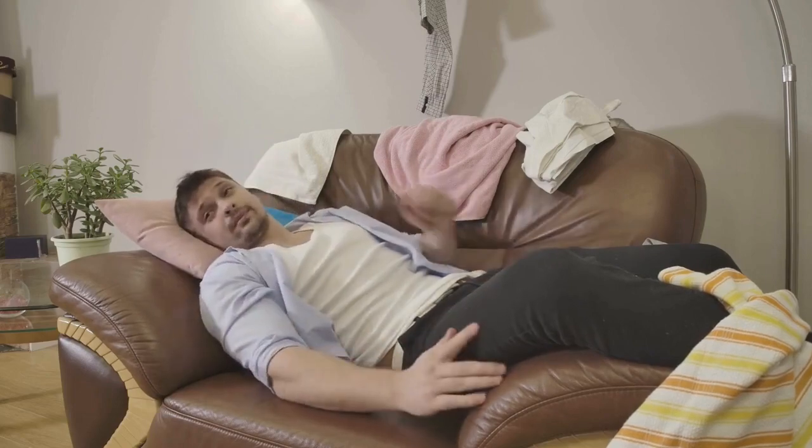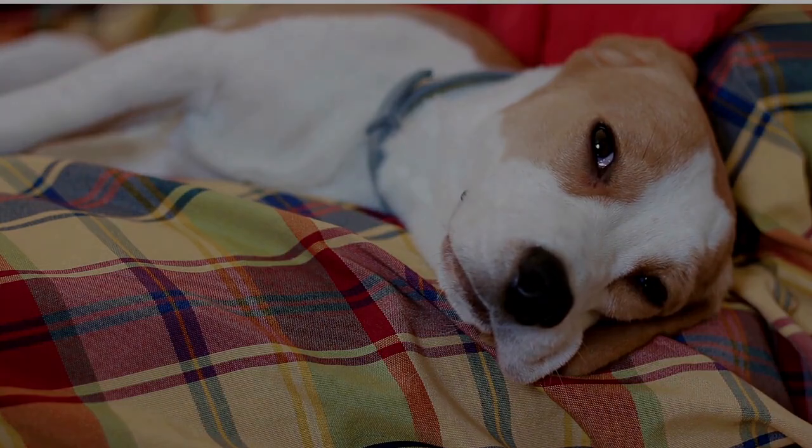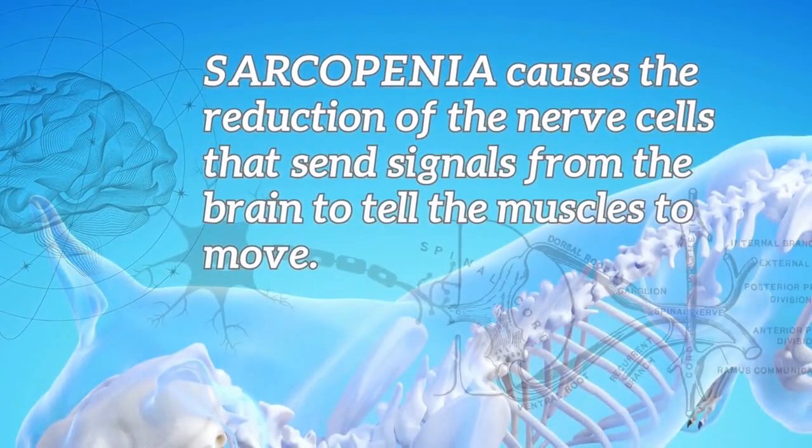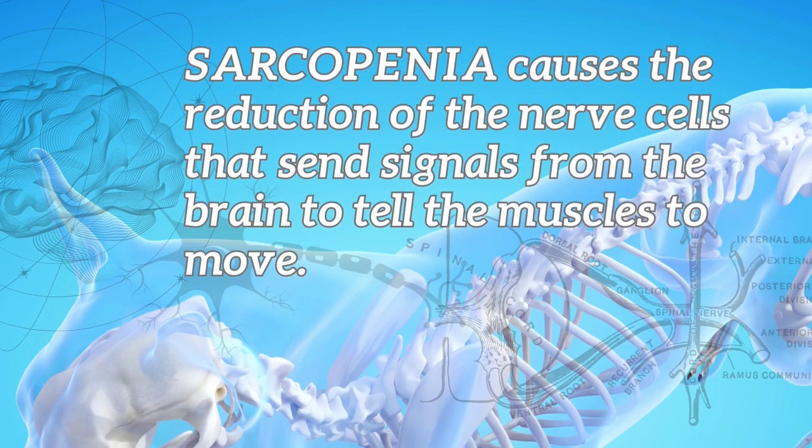What are the causes of sarcopenia? Decreased physical activity — your animal lays around on the couch all day or stands in a stall all day, they're going to have subluxation and loss of muscle mass. Researchers currently believe sarcopenia causes include a reduction in the nerve cells that send signals from the brain to tell the muscles to move. Vertebral subluxation does exactly that. Chiropractors use their hands to perform a very specific adjustment that removes these vertebral subluxations and allows the nervous system to communicate and tell the muscles to move.